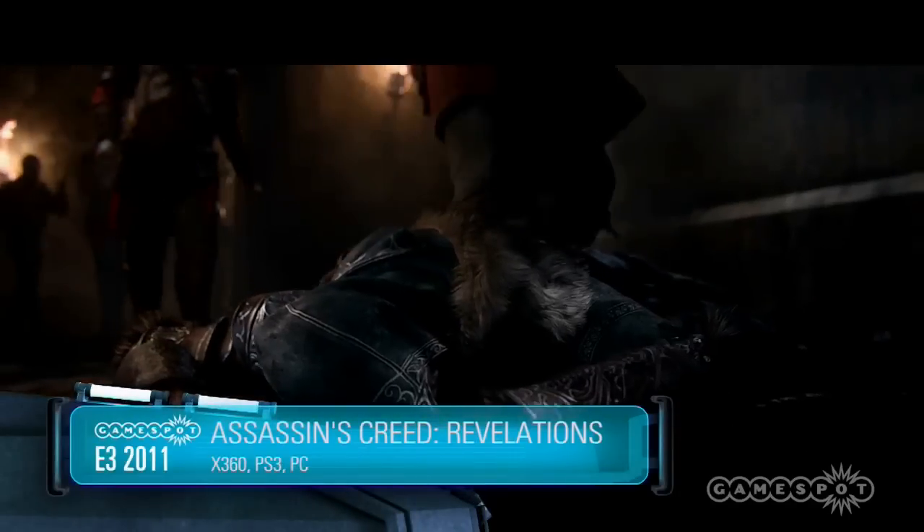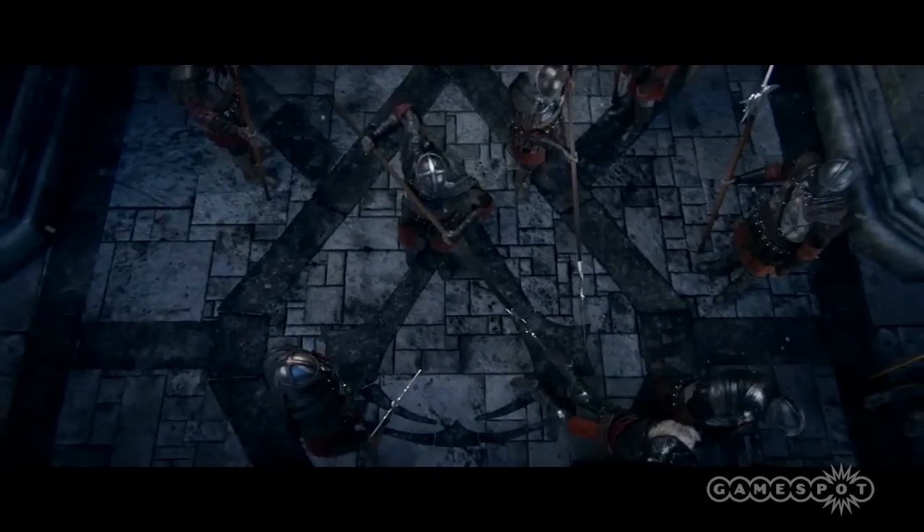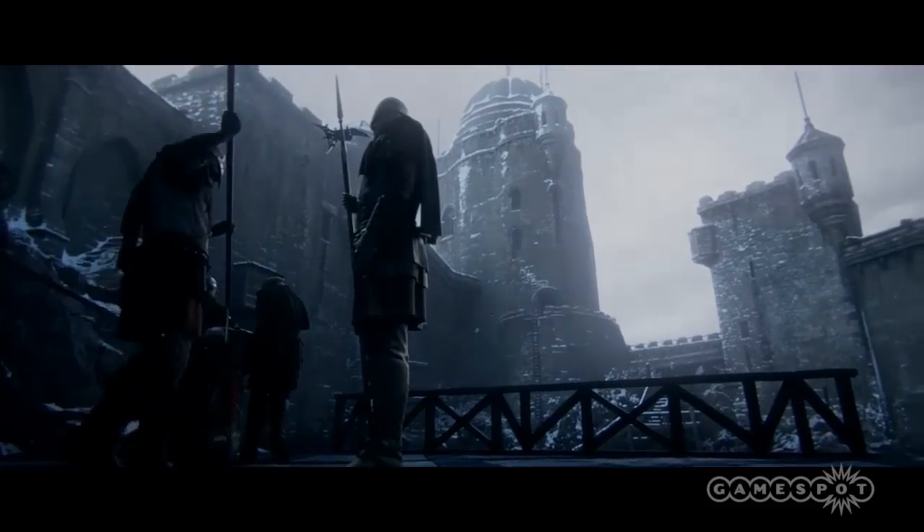This is Jane Douglas for GameSpot here at E3 2011 with Alex Amancio, creative director on Assassin's Creed Revelations. We've just had a very impressive demo. Assassin's Creed Brotherhood wrapped us up in quite a narrative — how are you going to resolve that? 'Revelations is the end of the Ezio trilogy, so everything from AC2 and ACB has been leading up to this. We're going to set up all of the revelations that stem from Altair's role in AC1, and present a sort of narrative nexus point where the past and future of everything to this point will fall into place.'